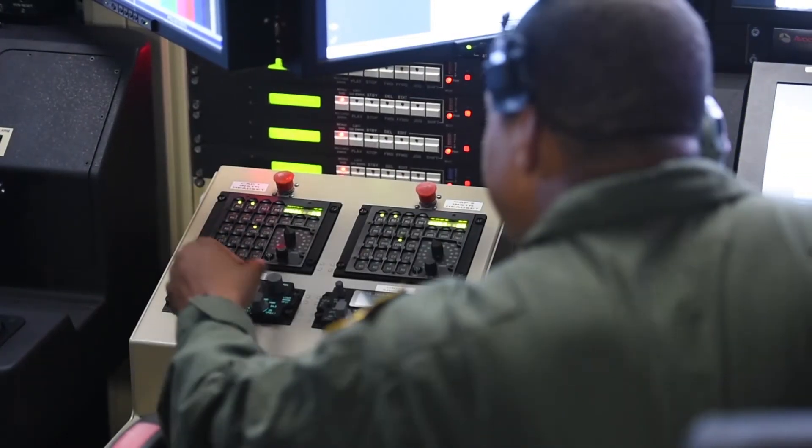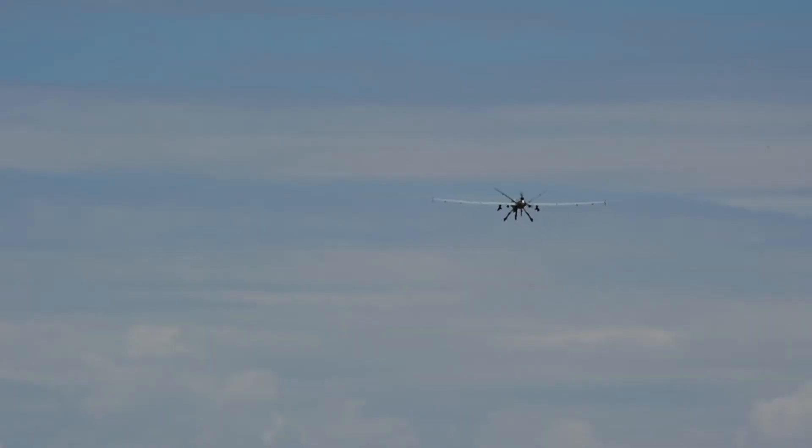Holloman will continue to upgrade its RPA fleet and GCSs to keep up with the current demand.